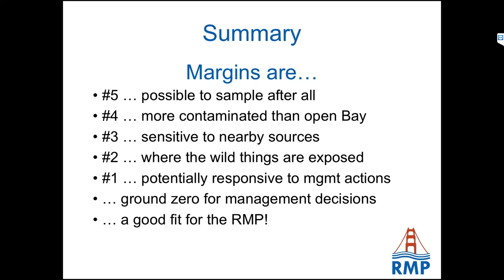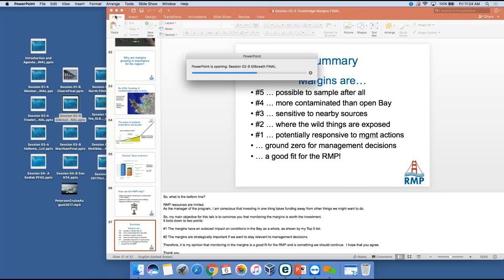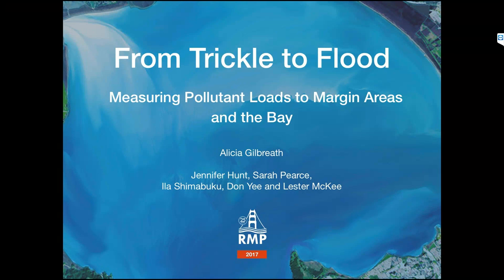Thank you, Phil. We have a minute or two for questions. A question from the audience about what kinds of sources of PCBs might there be in Emeryville — there are still some stormwater discharges into that area. What we were modeling is: if we were able to control some of those through either source control or remediation, we could conceivably see a reduction of PCB loads and PCB inventory in the region.